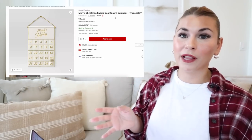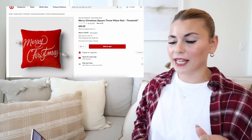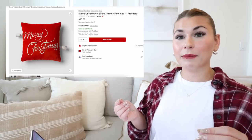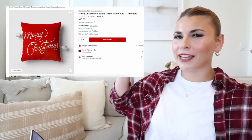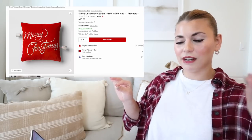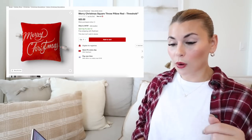Now I want to show you a ton of the new throw pillows and blankets — there are amazing options. Starting off strong with this Merry Christmas square pillow. It looks like a velvety material and what I love is it has tassels, but not in the four corners — they come off the script writing at the end of the M and S. Such a pretty touch. This pillow is $20.